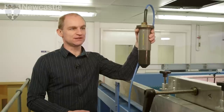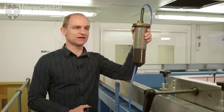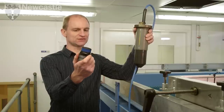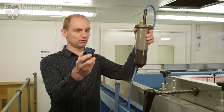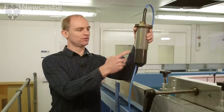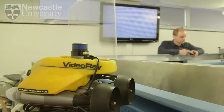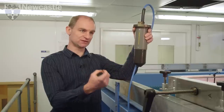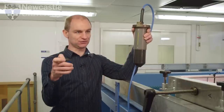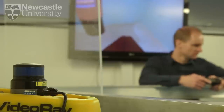This is the surface end of the system — what we call our USB-L array. This device receives signals from the subsea end of the system. This transponder is mounted on board a small vehicle or a diver and it exchanges signals through the water with the surface unit. The surface unit can work out exactly where this device is by estimating the direction of the signals arriving and also by measuring the distance between here and the subsea unit. There are several hundred of these MicroNav systems around the world being used today.